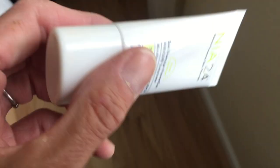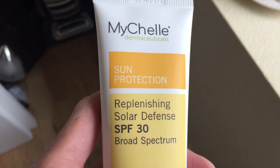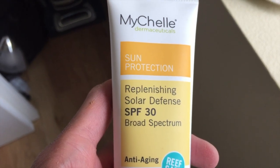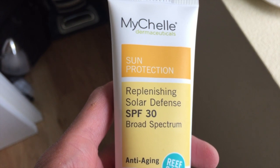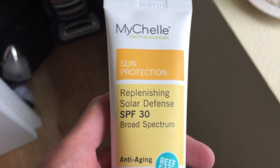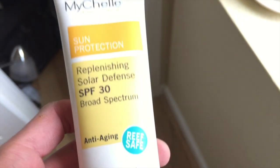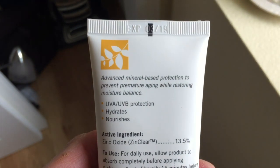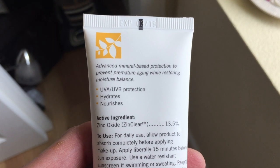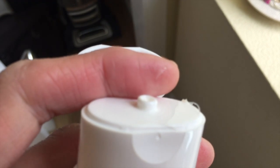My favorite mineral-based sun protection is by a company I believe is called My Chalet. It's made up the street from me — I'm in Boulder and this product is made in Louisville, Colorado, so I actually walk in where they make it and purchase it. I really like this mineral-based protection made with red algae extract. It doesn't make my face feel greasy, never leaves a white cast. It's vegan, made without GMOs, gluten, parabens, petroleum, phthalates, silicones, or artificial fragrances and colors. It is just a great sunscreen, and most importantly, it is cruelty-free.